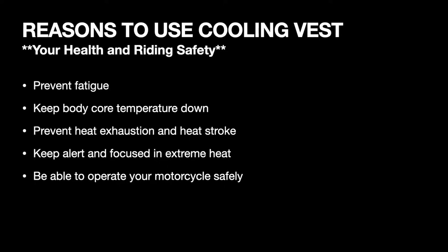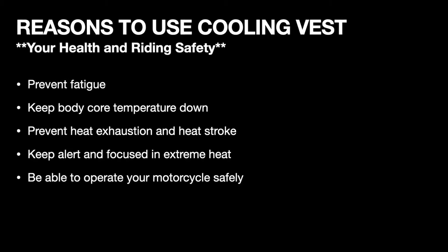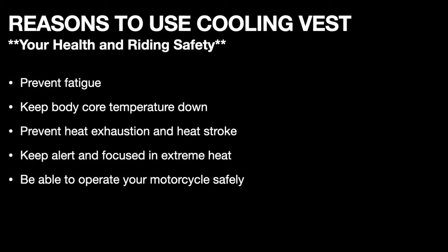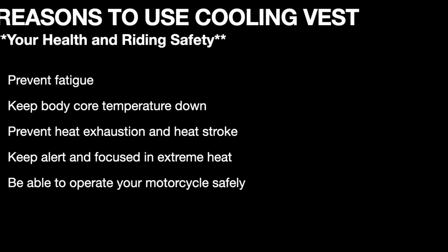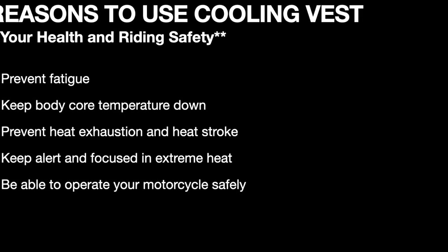So why should you use a cooling vest? It's to help with your health and your riding safety. It's going to prevent fatigue, keep your core body temperature down, and prevent heat exhaustion which could lead to heat stroke. When you're riding you'll be able to stay alert and focused better, which will allow you to operate your motorcycle safely.